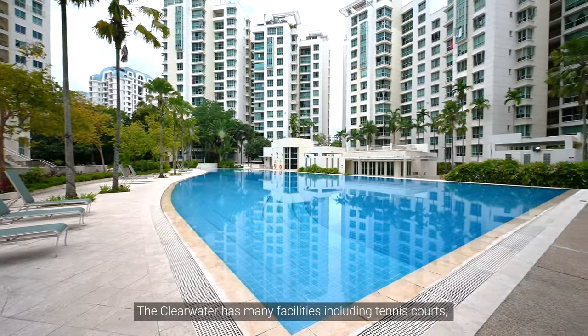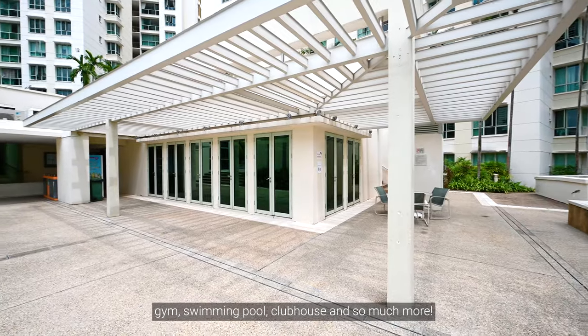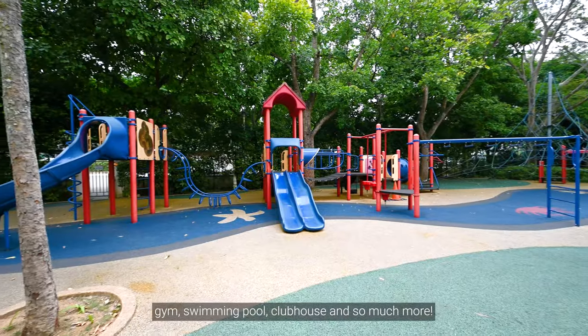The Clearwater has many facilities including tennis courts, gym, swimming pool, clubhouse and so much more.